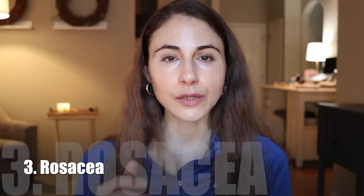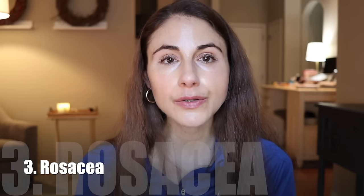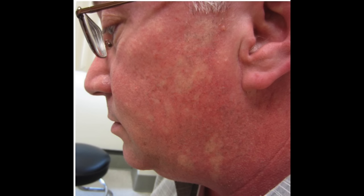Number three is rosacea. Rosacea is a really common skin condition consisting of episodes of flushing and blushing. At first it's intermittent redness, and with time, as the condition progresses, it can become persistent — you can have little pimple-like bumps. This is most often triggered by UV exposure, consuming hot liquids, irritating skincare products, spicy food, and stress. But every individual with rosacea differs in terms of what their triggers are.